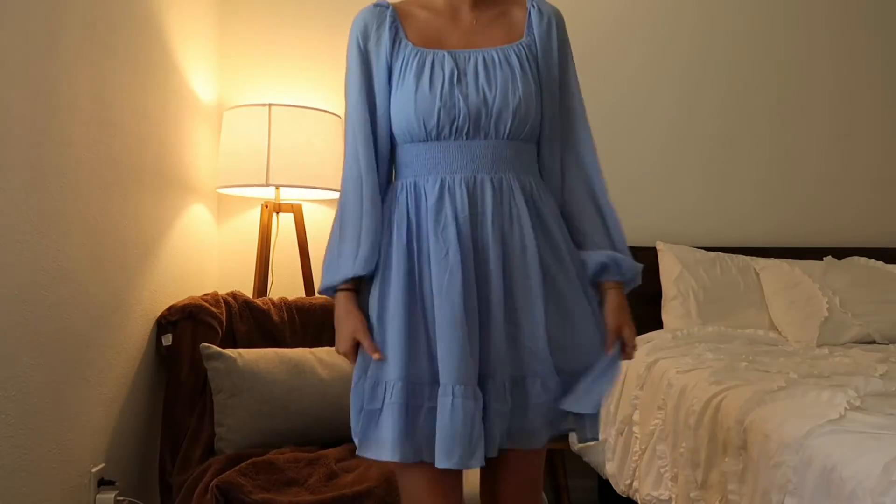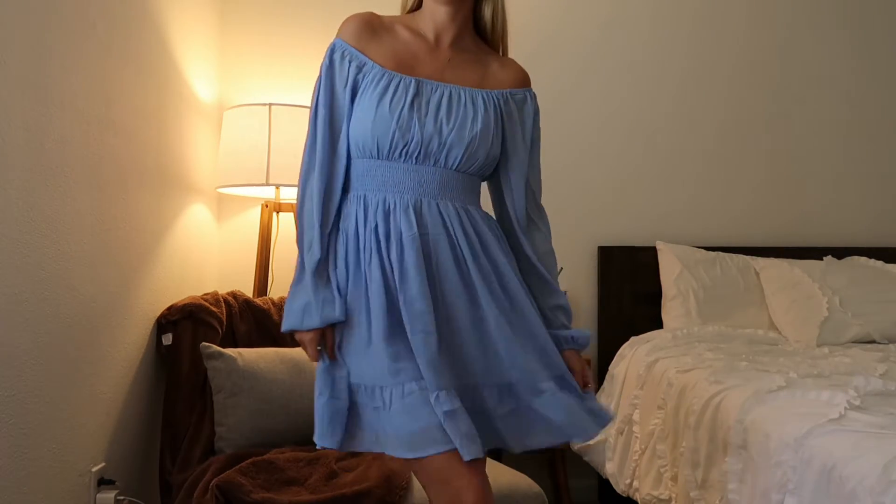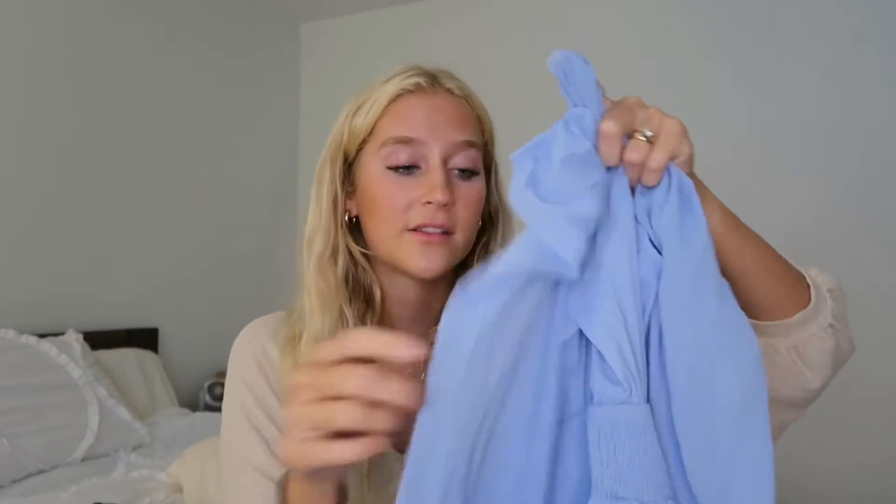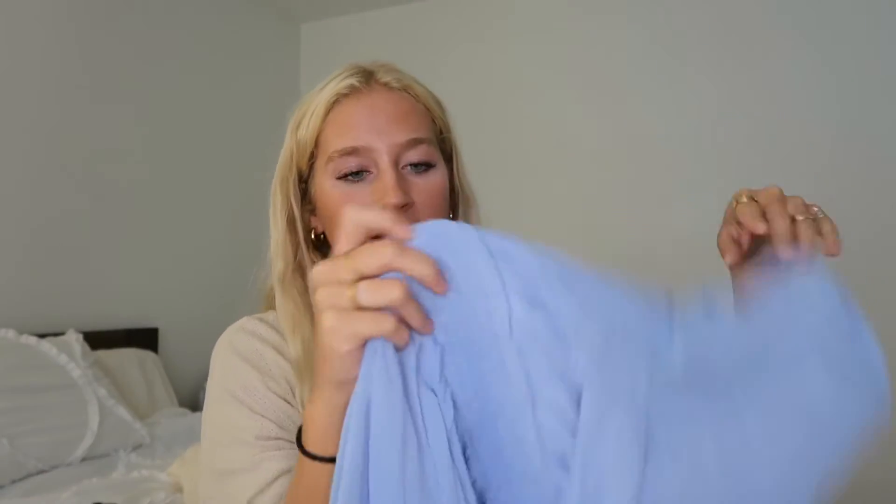Now I have a dress to show you and I am obsessed — it's like the perfect transitional piece. I saw a TikTok the other day suggesting we do blues and blacks or blues and whites for fall instead of always the same neutrals. I was obsessed with this light blue — actually periwinkle colored — dress. It has long sleeves, which makes it a perfect transitional piece for when it's still pretty hot but gets a little breezy. You can wear it on or off the shoulders. It's so flowy and beautiful, and I love how it cinches around the waist. They also have this style in a lot of different colors.